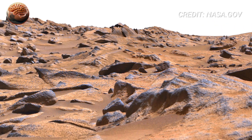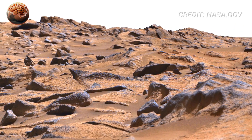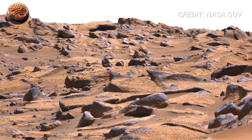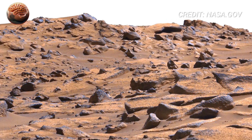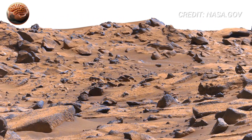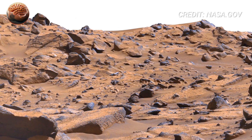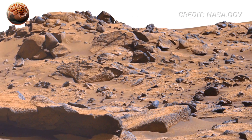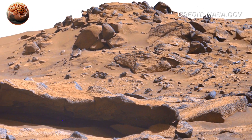Move your attention slightly farther. You'll see clusters of rocks sitting in patterns rather than random scatter. On Earth, alignment like this sometimes happens when flowing water organizes sediment by size and density. Could this have been an ancient streambed? A drainage point? A shoreline? We don't know yet, but the evidence keeps pointing toward a watery past.